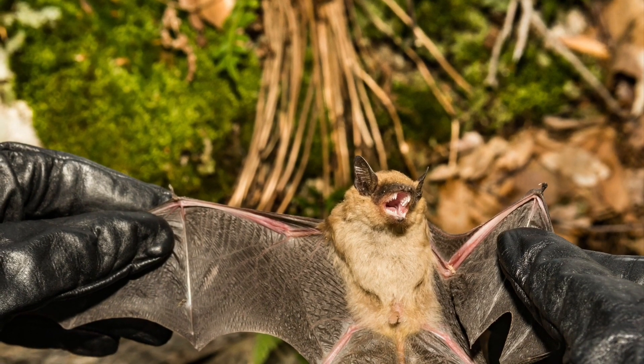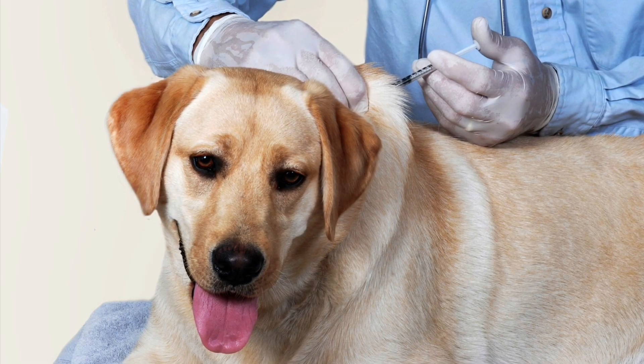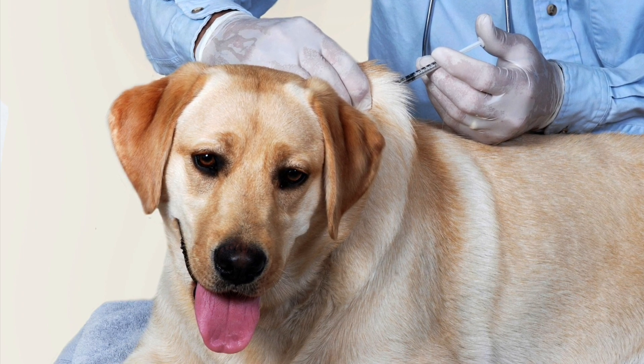Don't ever handle bats without protective gloves. As a reminder, rabies is a medical urgency, not a medical emergency. Therefore, we would only recommend testing a bat for rabies if there's been an exposure. We highly recommend that people keep their dogs and cats up to date on the rabies vaccine.